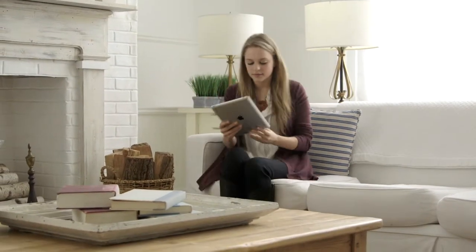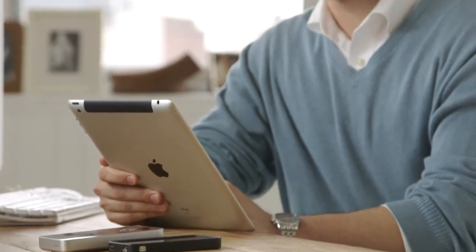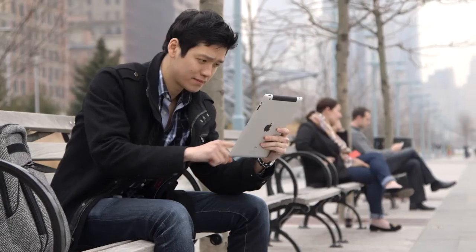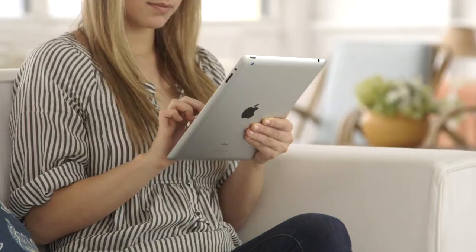Behind the scenes, the iPads are communicating with an orchestra of cloud-based servers that are constantly monitoring any changes from applicants. They keep an eye on the process so you don't have to.